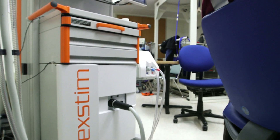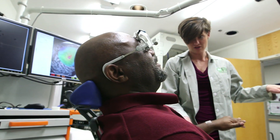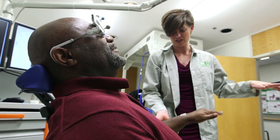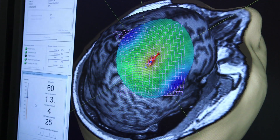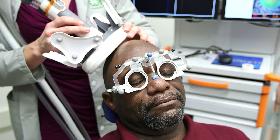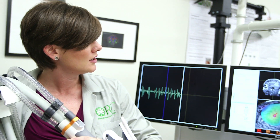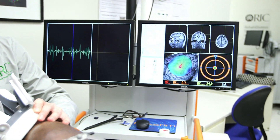Fortunately, Nexstim has made a navigated brain stimulator. Navigated brain stimulation is the combination of an individual's own pictures of their brain with transcranial magnetic stimulation. You're navigating with their own images to get exactly over where you want, and then using magnets from outside the brain to generate just a little bit of electrical current that activates a particular area of that person's brain.